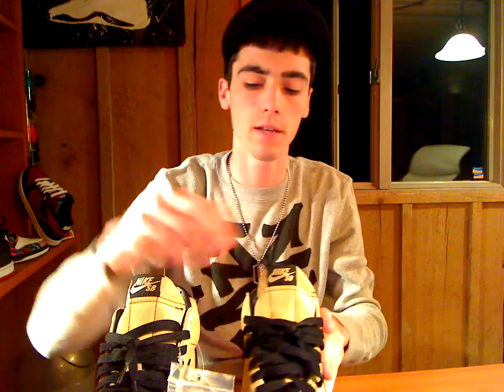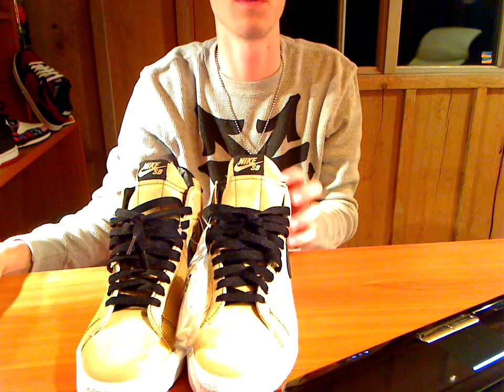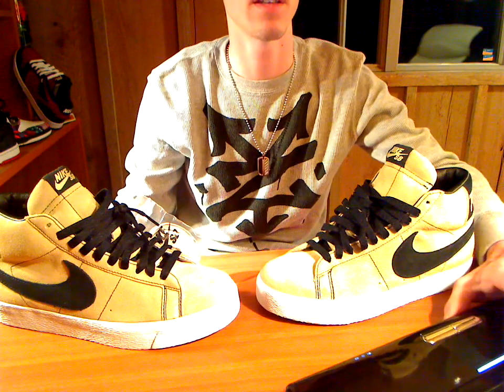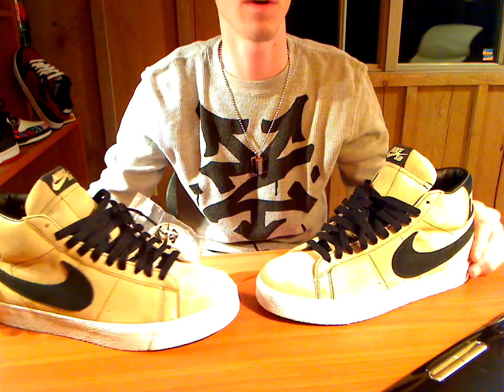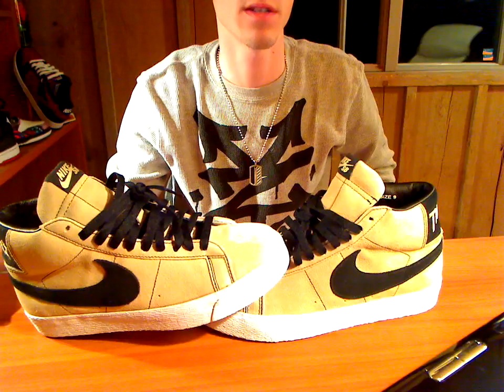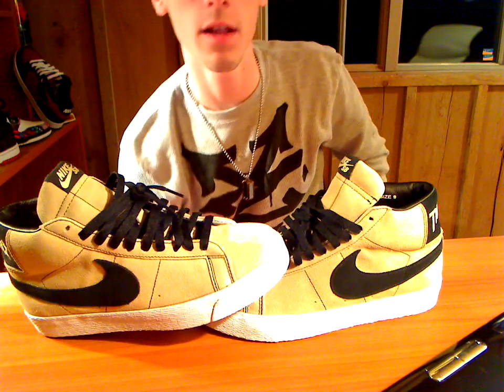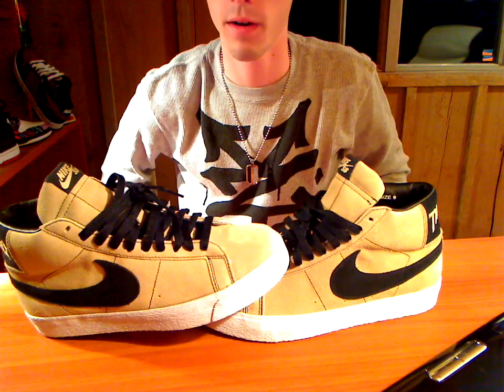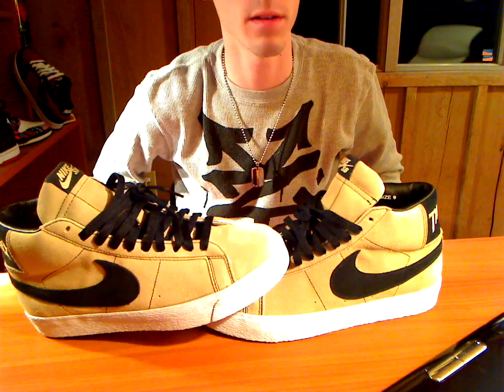I did a lot of research on these shoes to try to get a price range to give you guys, and I can't find them anywhere. There are no pairs on eBay. The only place I found them was on Super Kicks, which searches 40-plus websites, and I still only found them on one website — Flight Club. They only have one size on Flight Club; they're $190 and that's for a size 13. So that's the only pair I could find on the internet to this day.